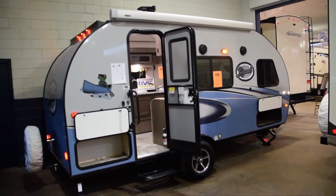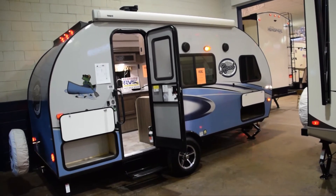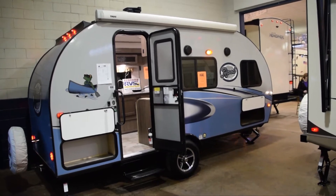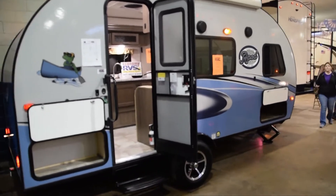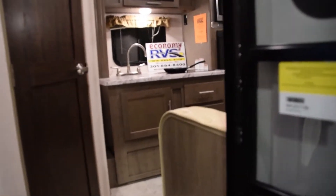I'm right here at the RV show in Timonium, Maryland, and out of all the campers I've seen, this is really my most favorite that suits me — the R-Pod. So take a look inside the R-Pod; out of all campers, it's my most favorite. Come in here and take a look around.